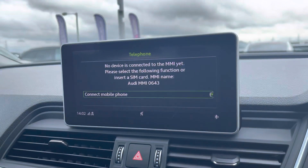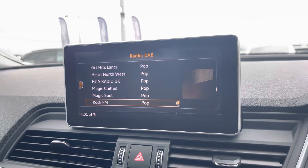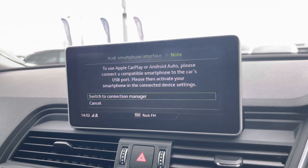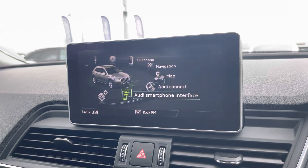Telephone Bluetooth connect for hands-free calls, as well as the external media player and DAB radio to play your favourite music on every journey. It also comes with Audi smartphone interface including Apple CarPlay, so you can plug your phone in and use it safely on the go.